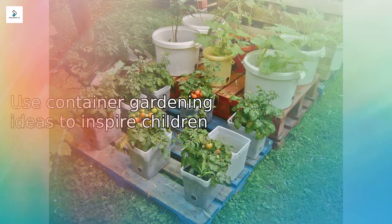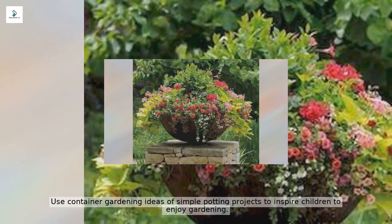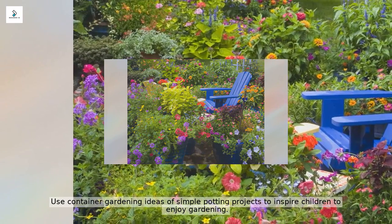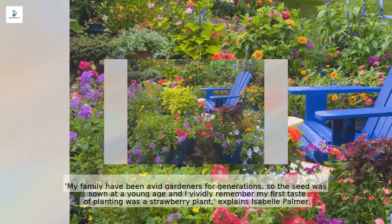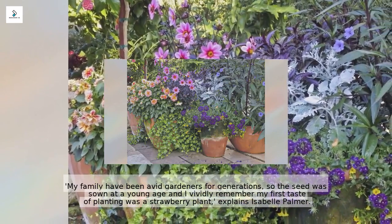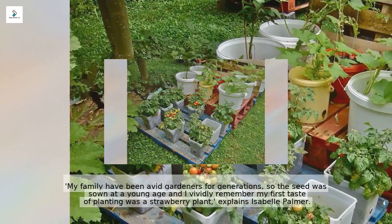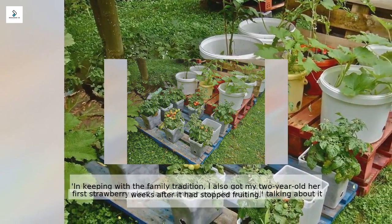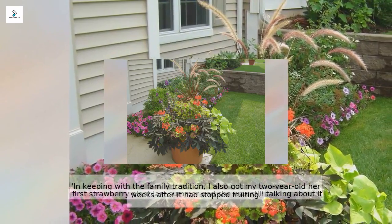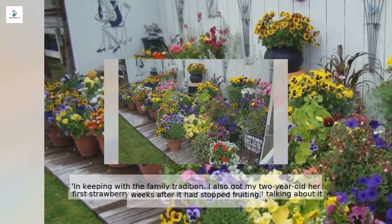Use container gardening ideas with simple potting projects to inspire children to enjoy gardening. Isabel Palmer shares: 'My family have been avid gardeners for generations, so the seed was sown at a young age. I vividly remember my first taste of planting was a strawberry plant. In keeping with the family tradition, I also got my two-year-old her first strawberry plant last summer, and she was still talking about it weeks after it had stopped fruiting.'